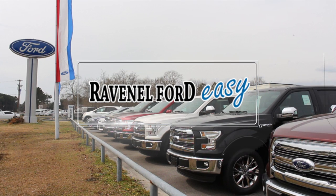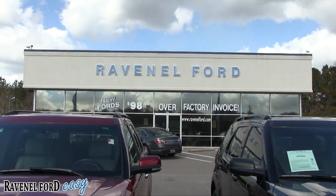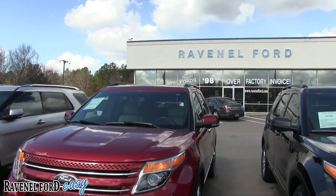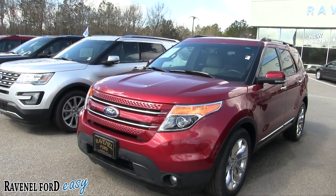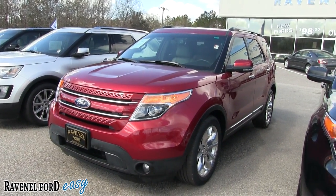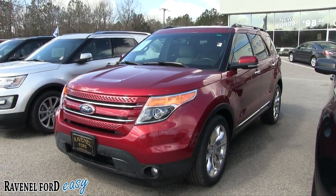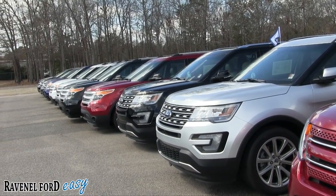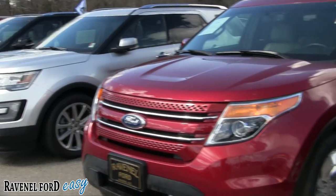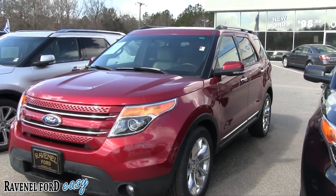Ravenel Ford, car buying made easy. Welcome to Ravenel Ford — today we're gonna be looking at right here in front of us the 2013 Explorer. Beautiful vehicle, love the color. If you're looking for an Explorer, just look at the amount of inventory we have — all pre-owned going all the way down that line, rolling right back through. Some expeditions as well.